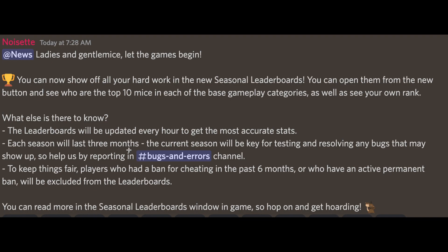Each season will last three months. I wonder if people get any prize for being at the top or if it's just for show. The current season will be key for testing and resolving bugs — help by reporting in the Bugs and Errors channel. People who had a ban for cheating in the past six months or who have an active permanent ban will be excluded from the leaderboards. This might also induce more hackers, but it might be easier to catch them if you see them on the leaderboard.